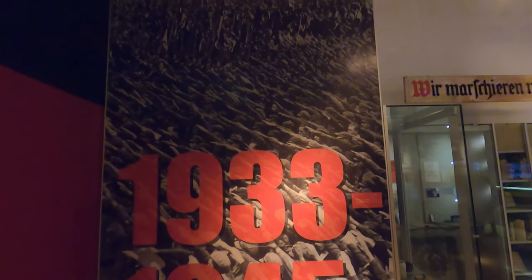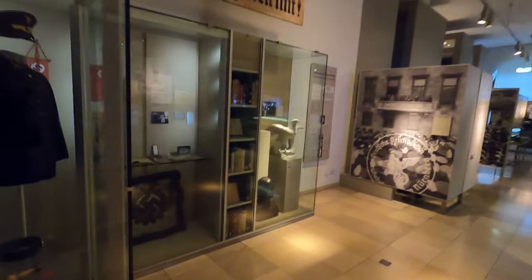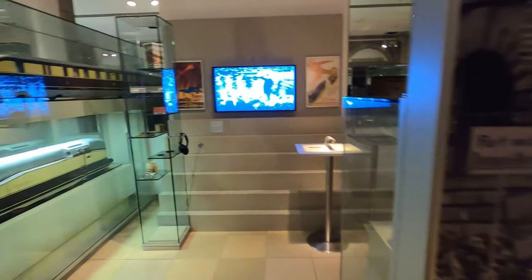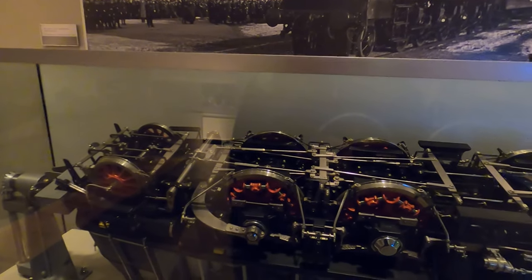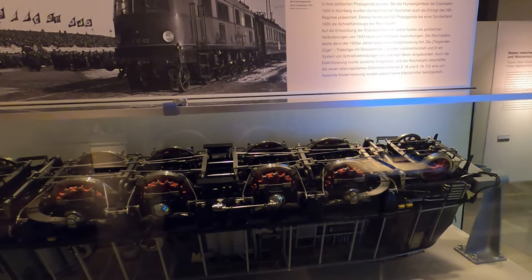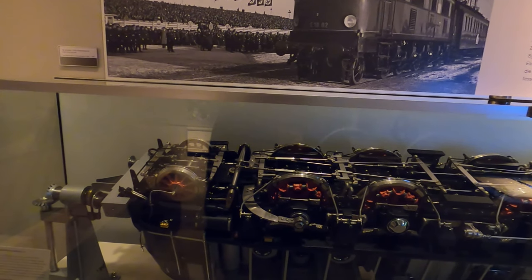And of course, with every German museum there's a very common theme here. This part of the museum covers German railway history from 1933 to 1945. We don't need to discuss that any further. But they've got some railway mechanisms here, and this is actually pretty cool. Something like this would be far too impractical to be a salesman sample and far too intricate to be a toy — so it must be an engineering model that was built to help with the design process.